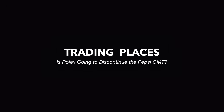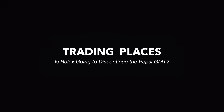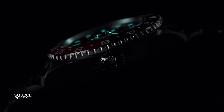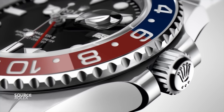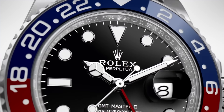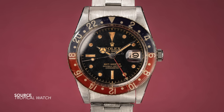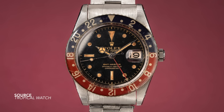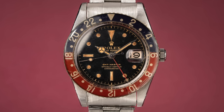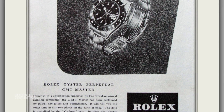The red and blue GMT, the Pepsi, the BLRO — it is without doubt one of the most important design statements by Rolex. It's not too much of a reach to say that it is one of the most iconic Swiss watches of all time. And importantly, it's a watch that epitomizes Rolex's modern gold standard. If we wind the clocks back, this colorway has been played around with from the very beginning — the golden years when the first GMT model launched in 1954, and it saw popularity from day one.